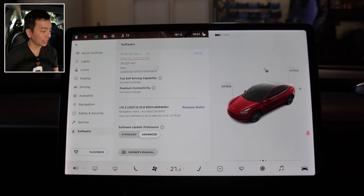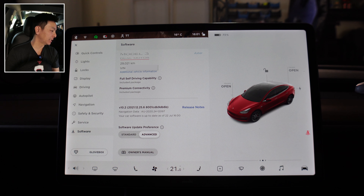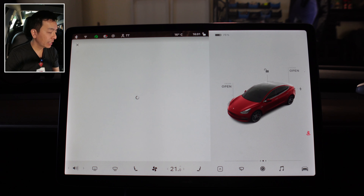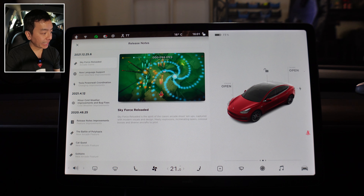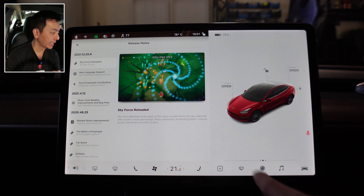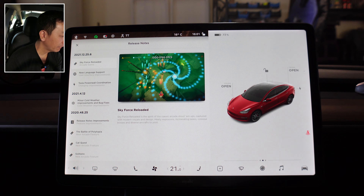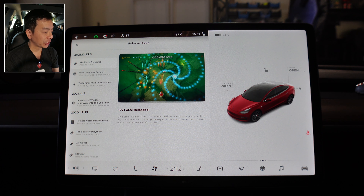Okay, so here we are in the car. This is software update 2021.12.25.6 in our Tesla Model 3. Let's go to the release notes — and finally there are some release notes to talk about with this update, a .12 update, not a .4 update, which is great. We've got three things: Sky Force Reloaded, which looks like an arcade game; new language support for user interface improvements; and Tesla Powerwall coordination charging improvements — that one I'm really looking forward to checking out.